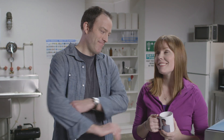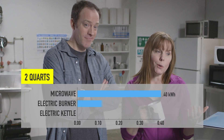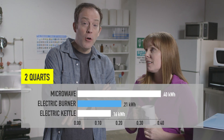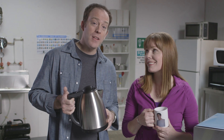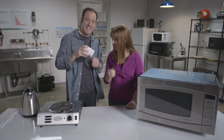So, Kate, let's discuss the results, shall we? Do we have to? I'm afraid so. For the mug, the electric kettle used one-third less energy than the microwave. For the two quarts, the microwave used twice as much energy as the electric kettle. Even the stove top was better than the microwave. And the electric kettle was faster than everything too. So, officially, you win.